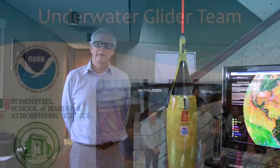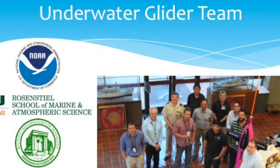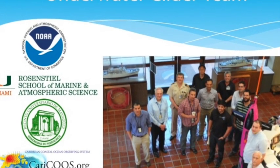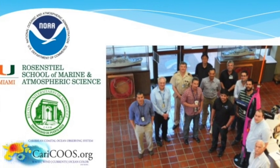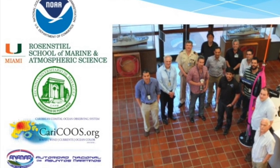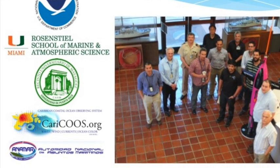Hello, we're here today to talk about the new underwater glider project that we have at NOAA AOML. This project is carried out together with the University of Miami, the University of Puerto Rico Mayagüez, and the Maritime Authority of the Dominican Republic, together with the CARICUS Regional Association.